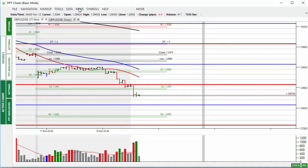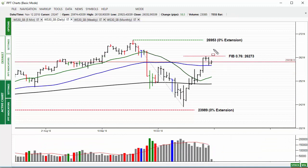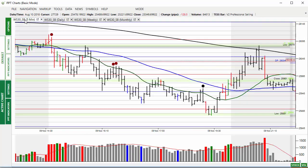Moving to the Dow — starting again with the daily chart. The market traded lower down to the 50-bar moving average, with the 76% retracement getting in the way again. On Thursday and Friday, the market is trying to move higher.